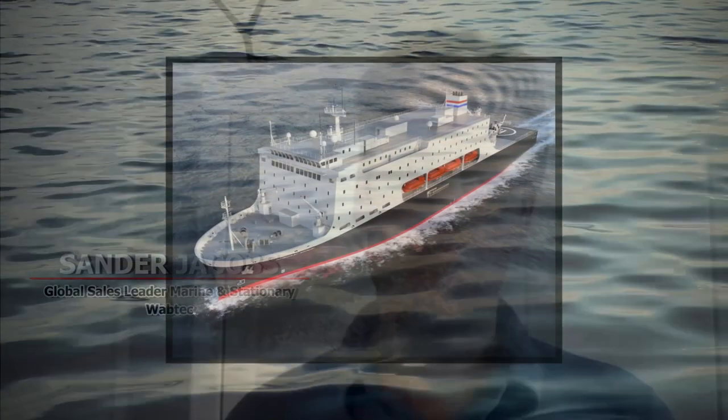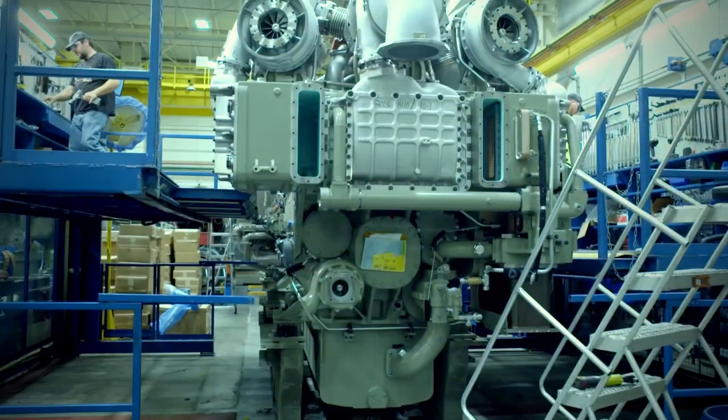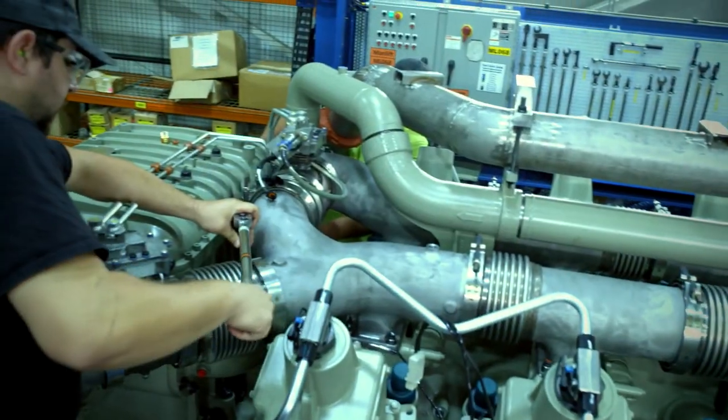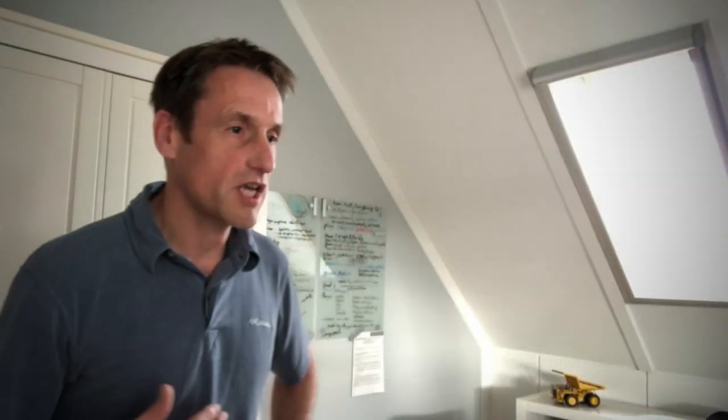Many vessels operate in remote locations and in a very harsh environment, and that is why marine engines need to be reliable, simple and safe to operate and maintain, and durable. And that is exactly what Wabtec marine engines offer.